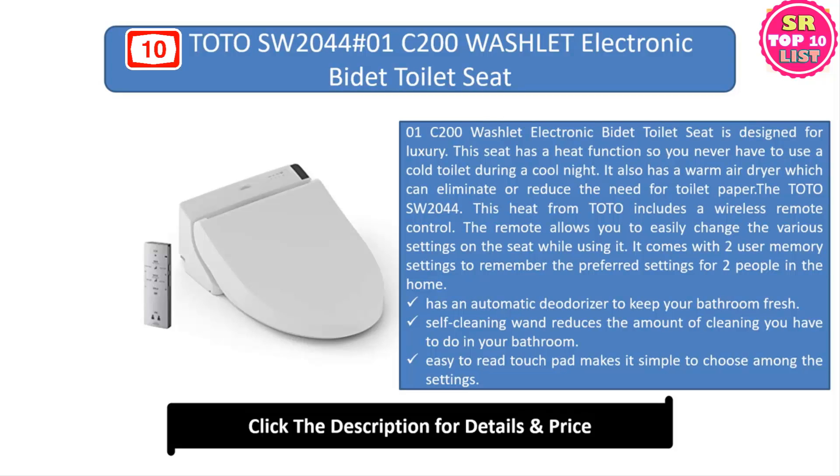Number ten: TOTO SW2044 #01 C200 Washlet electronic bidet toilet seat. This seat is designed for luxury and has a heat function so you never have to use a cold toilet. It also has a warm air dryer which can eliminate or reduce the need for toilet paper. The TOTO SW2044 includes a wireless remote control to easily change the various settings, and it comes with two user memory settings to remember the preferred settings for two people in the home. It also has an automatic deodorizer to keep your bathroom fresh.